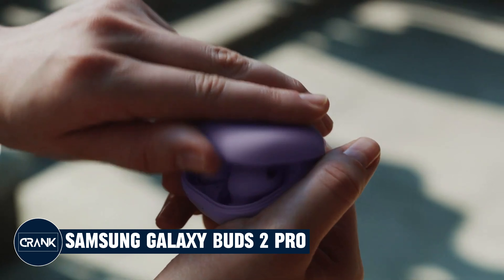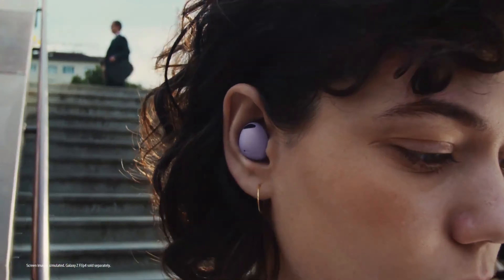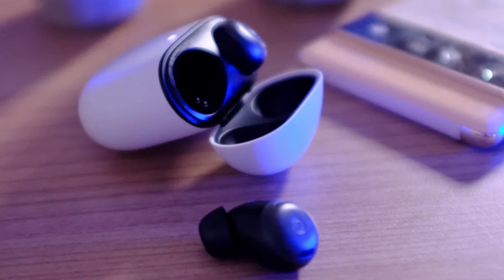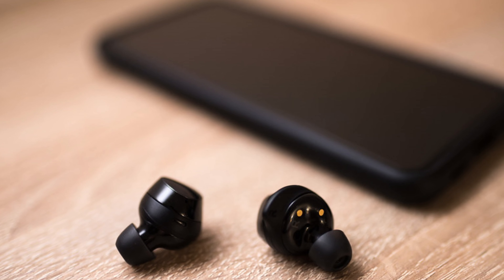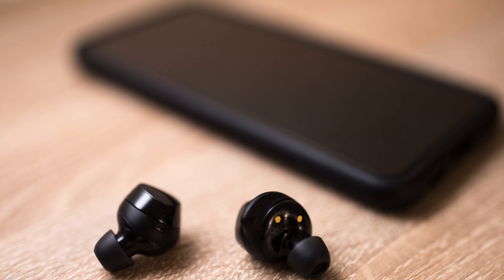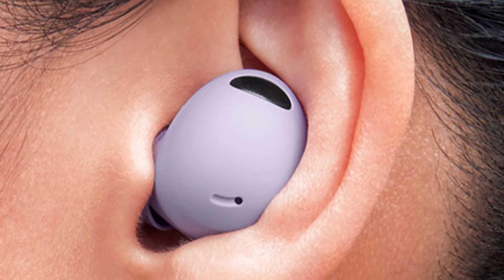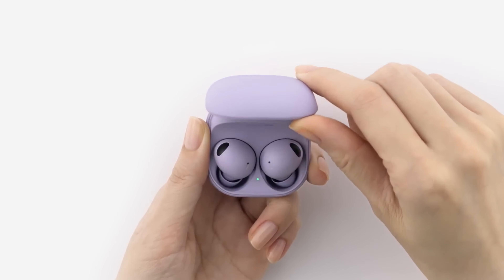Number 4: Samsung Galaxy Buds 2 Pro. The Samsung Galaxy Buds 2 Pro are excellent true wireless earbuds with a wide range of features. They offer excellent sound quality, active noise cancellation, a comfortable fit, and a long battery life. They have a balanced sound profile with good bass, mids, and highs, and the soundstage is also wide and immersive.